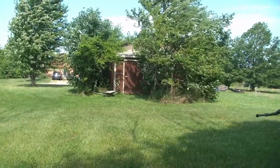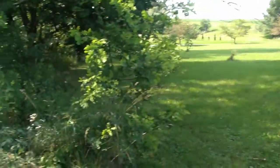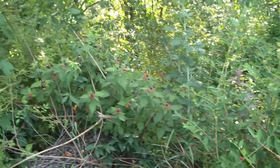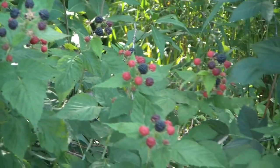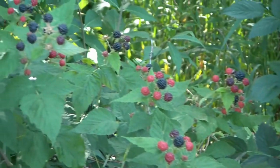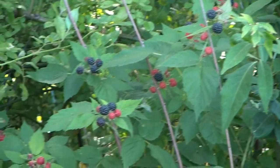Something else that we seem to grow in abundance here just on a volunteer basis without planting them is blackberries. They grow volunteer wild around here all over the place, and you can see there's plenty ready to pick right now. I'll have to get the kids out here when they get up and get to eating some blackberries.